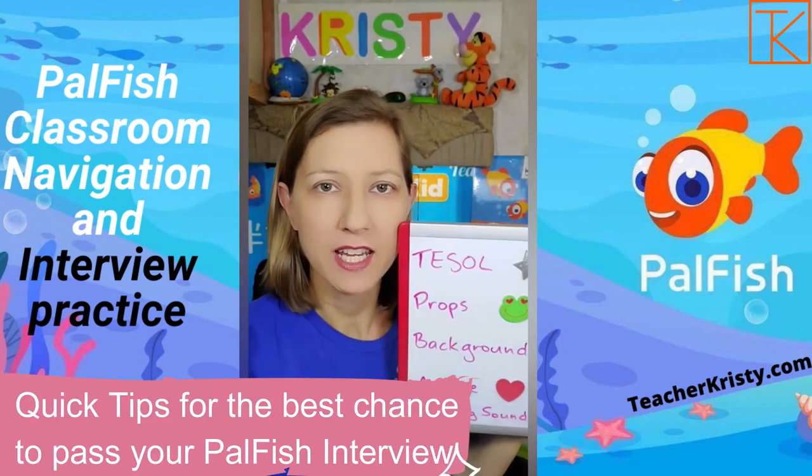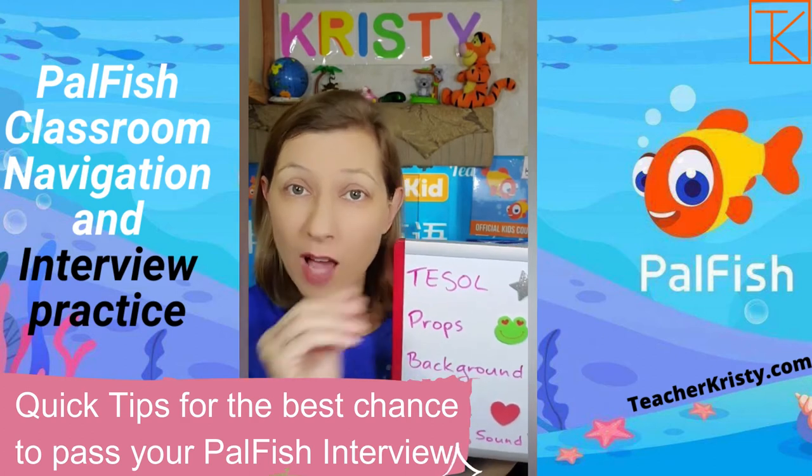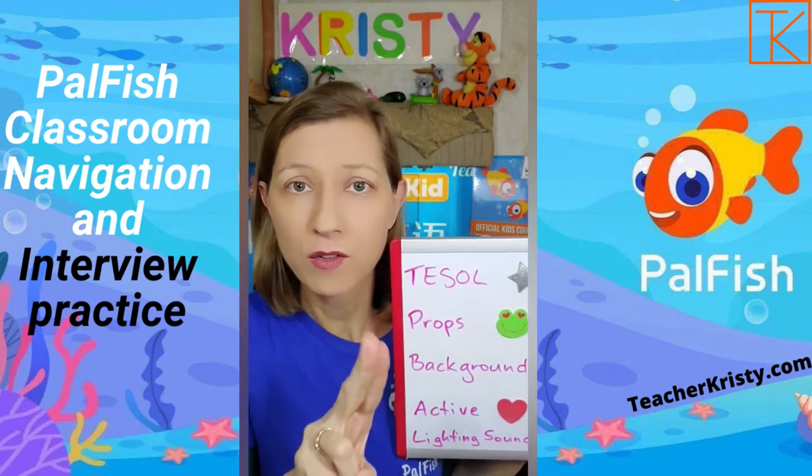What do you need to guarantee that you pass your interview? You need to have a TESL. You need to upload your TESL, even if you have a bachelor's degree — TESL, TEFL, or CELTA.